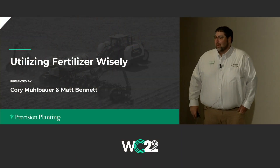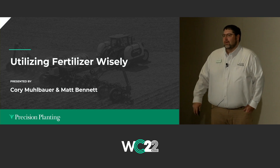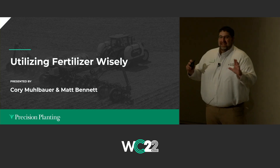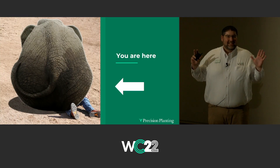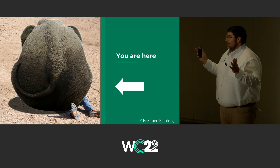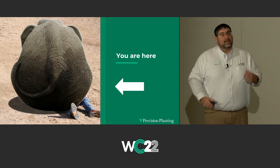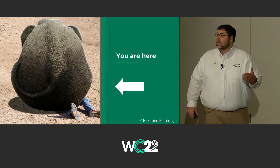The title of our session is Utilizing Fertilizer Wisely. We're going to really dial in on planter-banded fertility. Fertility might be the first thing on your mind right now. Fertilizer prices — are you paying what you did for fertilizer? Are you a little bit worried about it? We're going to focus on it and try to find a path to be a little bit more precise, maybe utilize a little less fertilizer going forward.